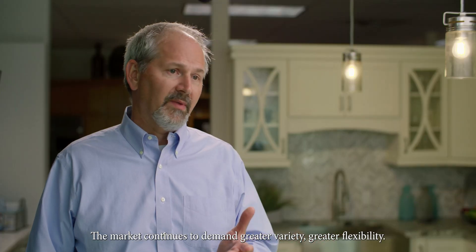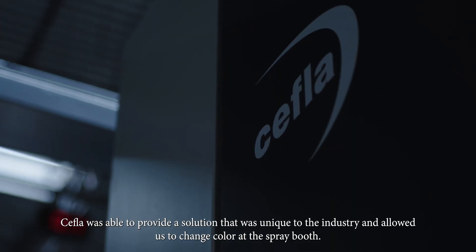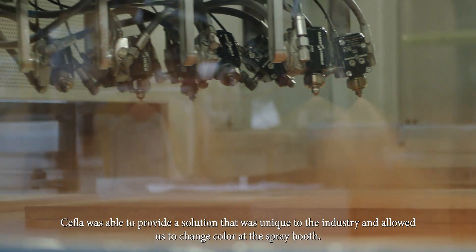The market continues to demand greater variety and greater flexibility. Chefla was able to provide a solution that was unique to the industry and allowed us to change color at the spray booth.